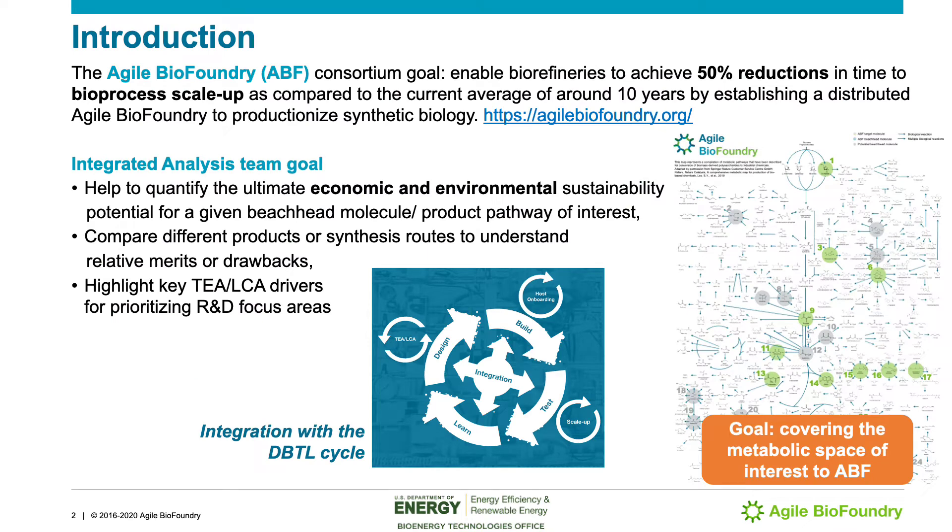The Agile BioFoundry, or ABF, is a Department of Energy sponsored collaboration program that investigates bio-based pathways to produce advanced products, including advanced biofuels, intermediate products, and bioproducts in general. The goal is to enable biorefineries to achieve 50% reductions in time to bioprocess scale-up as compared to the current average of around 10 years.